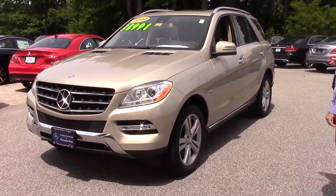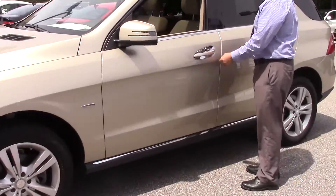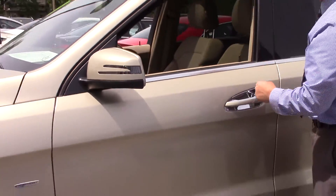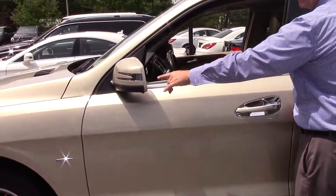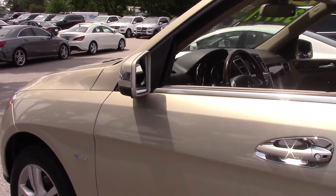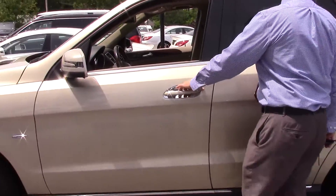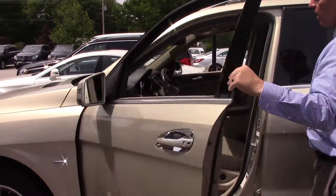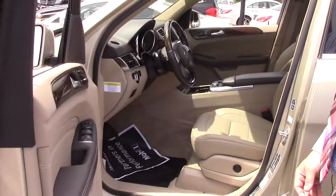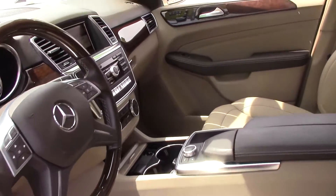It has some of the features on it. It has the keyless go right here — that's an upgrade. It has the wood leather steering wheel as well. It also has the blind spot assist, so it has a little triangle on the mirror that lets you know when somebody's in your blind spot. This thing comes warrantied until January 31, 2017, unlimited miles. It has all the Bluetooth and backup camera in there as well.